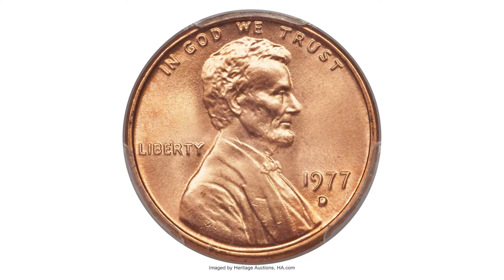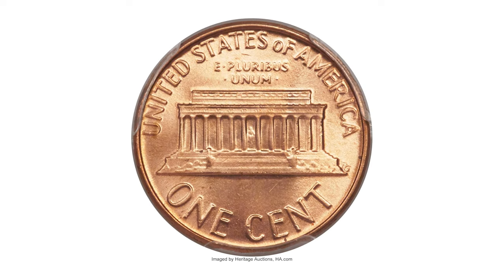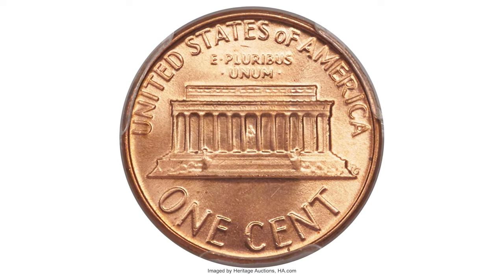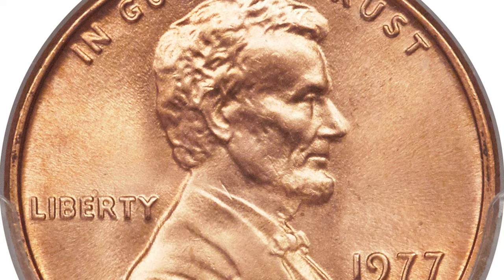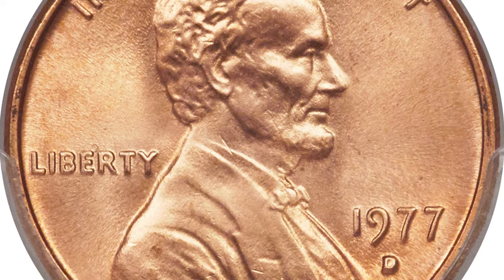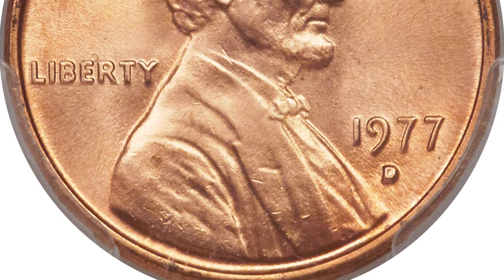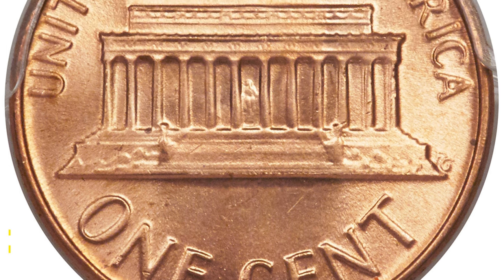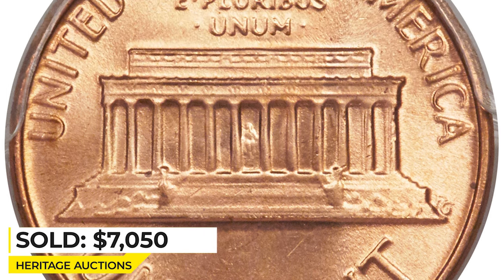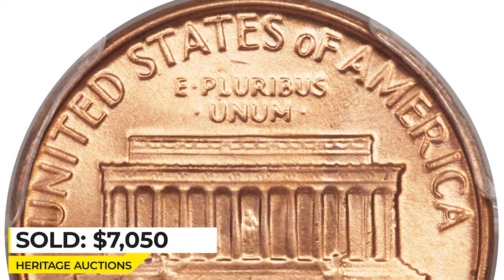Denver Mint issued over 4 billion pennies in 1977. They are scarce at Mint State 67 but extremely rare in MS68, with only three specimens certified by PCGS with none finer. This carbon-free example is almost flawlessly preserved and glows with satiny copper red luster. Its appeal far surpasses the typical full red coin from this issue — an unimprovable registry coin. Sold on February 5, 2016 for $7,050 at Heritage Auctions.